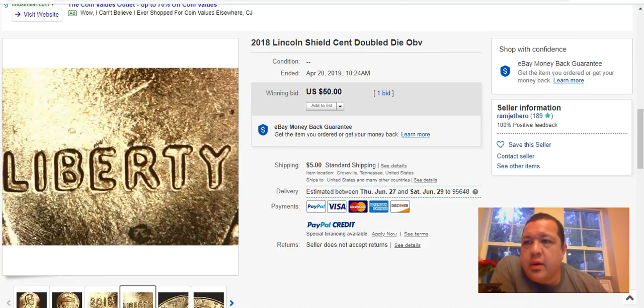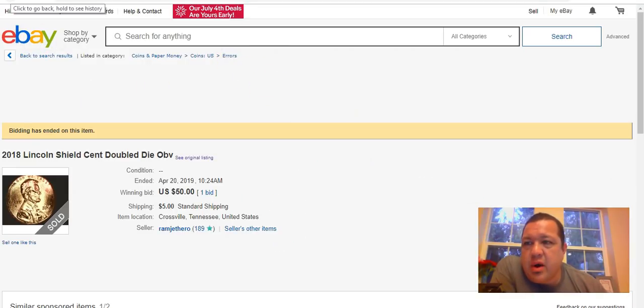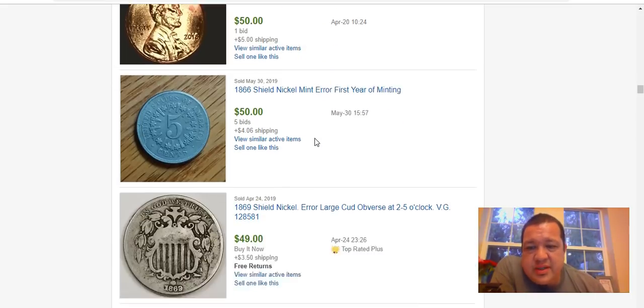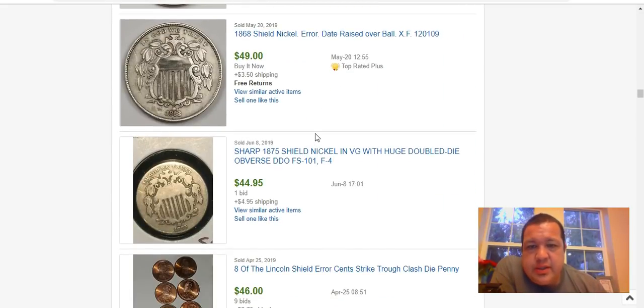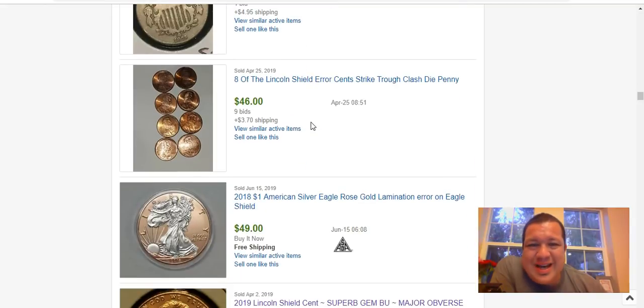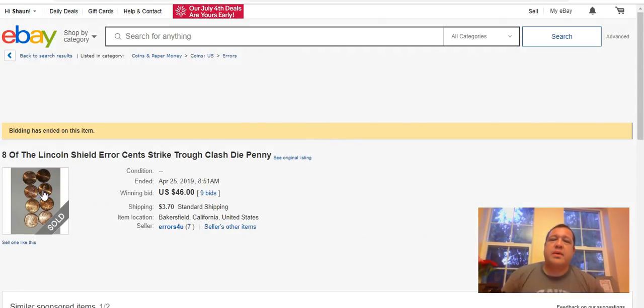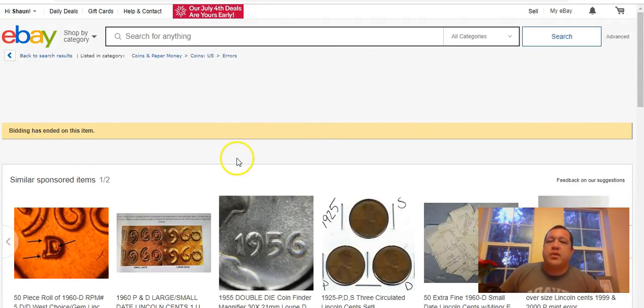Doubled dies are available out there, conceivably for every year from 2010 to 2019. Do your research — check out doubledie.com. Here's a lot of eight Lincoln shield error cents with strike-throughs and clashes that sold for $46 straight out of pocket change — about $6 a coin, pretty good.